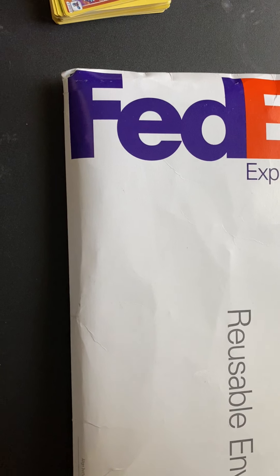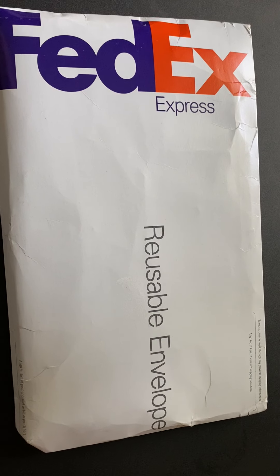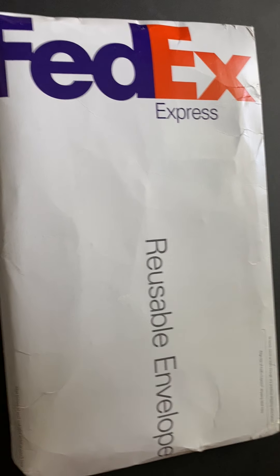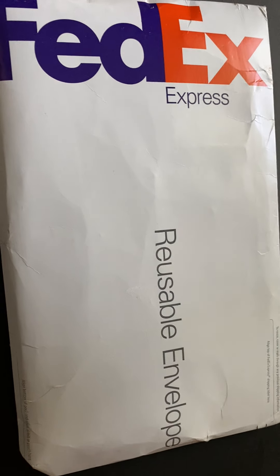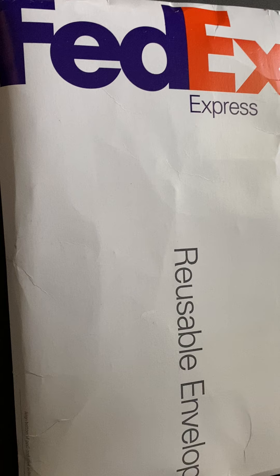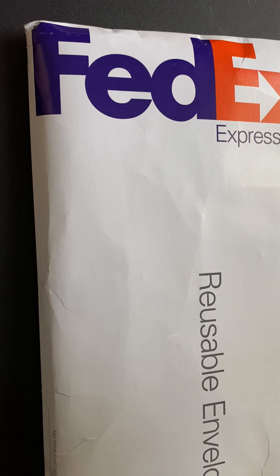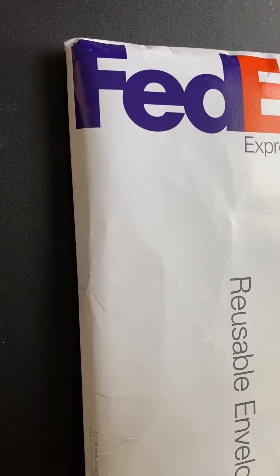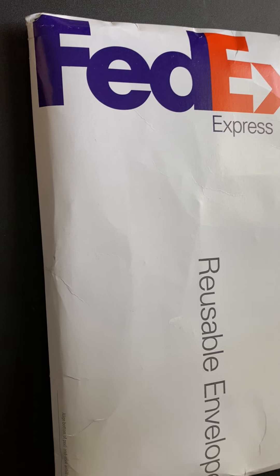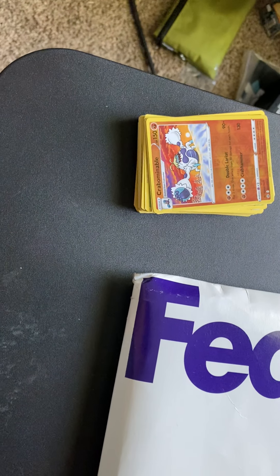Hello everyone, welcome back to Klinger 2. Today I got a FedEx package from Shuffled Inc. It's a company where you send them your business cards or custom game cards and they print them out. I got their demo set and I want to record my reactions. I also got some Pokemon cards here to compare.